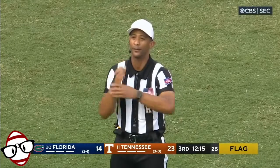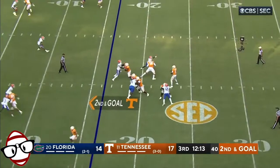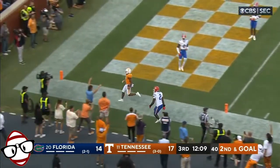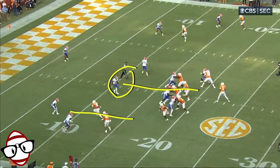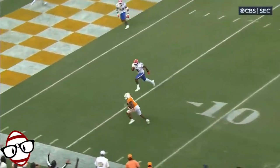Turned around to the official — offense, number 54 — sets up second and goal at the 17. Hooker throws in the flat — it'll be a touchdown this time. Jabari Small. Watch — he's got the back right here. The linebacker doesn't follow his guy; he thinks it's zone.